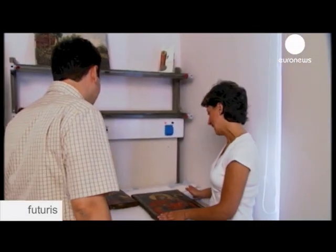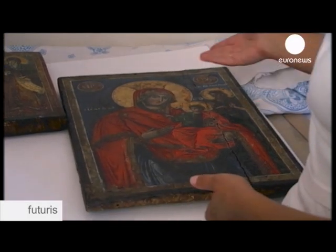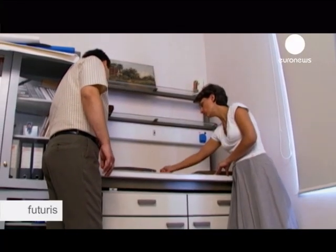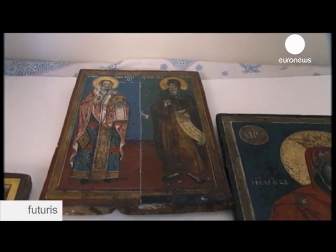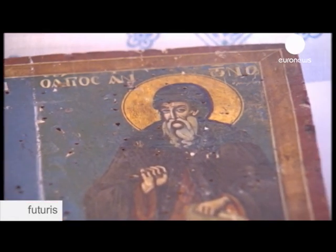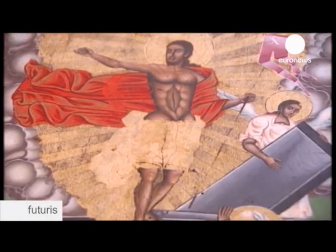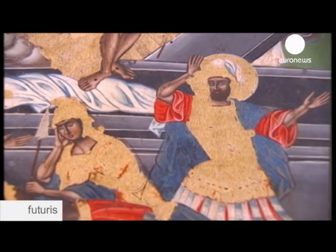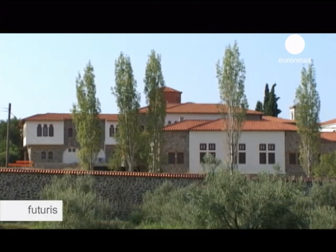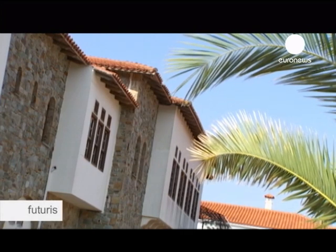It was this need to unravel the ancient secrets of the icon's colours that put her in contact with this chemical engineer. He's coordinating a European research project to identify the pigments used all over the Mediterranean for centuries to paint icons and murals and to dye textiles. He hopes his research will help improve ways of preserving historical works of art. The colouring materials can be inorganic pigments, but also organic colouring materials of plant or animal origin. First they perform a detailed historical survey, then the physicochemical approach.